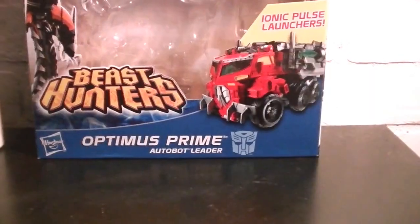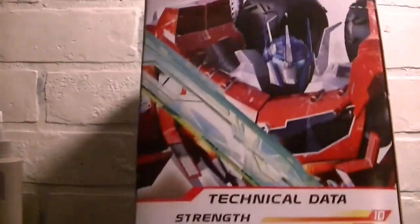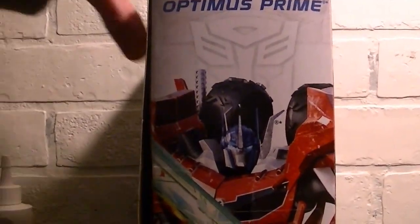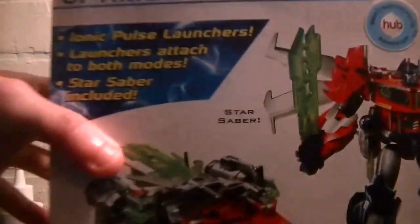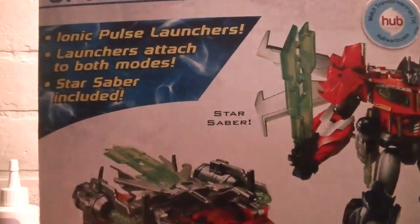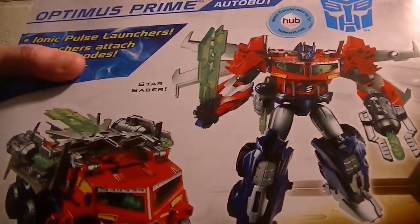Here's the figure — let's look at the packaging. You've got Predaking on the side, which is pretty cool. I'm still iffy on whether I want to pick him up yet. This figure comes with Ion Pulsive Cannons or launchers. It's Beast Hunters Optimus Prime. On the back you have his bio if you really want to read it, another picture of Prime, and the Predator product shots. He has Iron Pulsive Launchers that attach to both modes, and the Star Saber is included. The missiles are supposed to be green, but they're not.